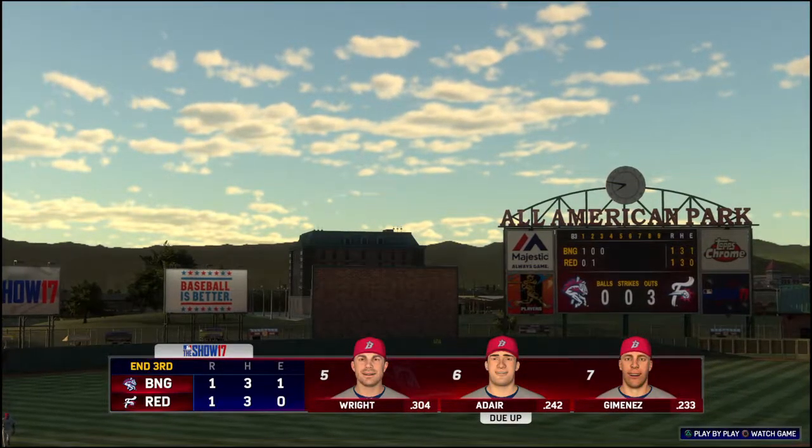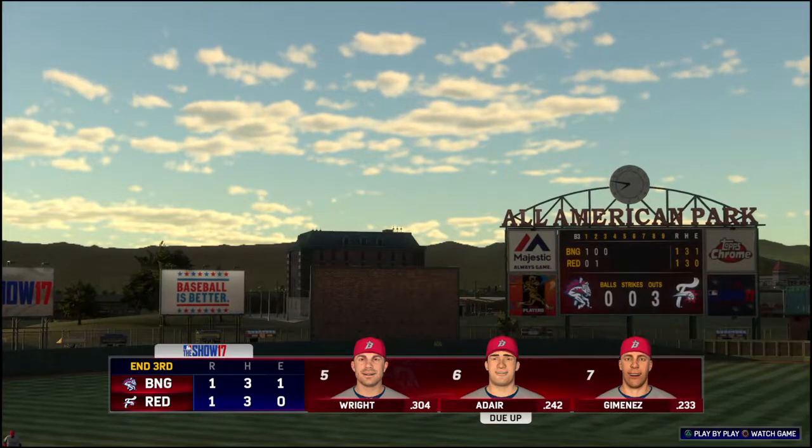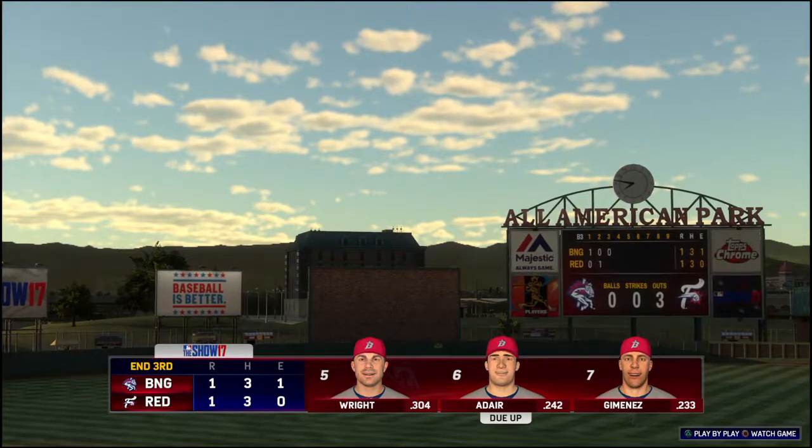Former cover boy David Wright leads things off when we come back. Three innings complete, all tied at one and one.